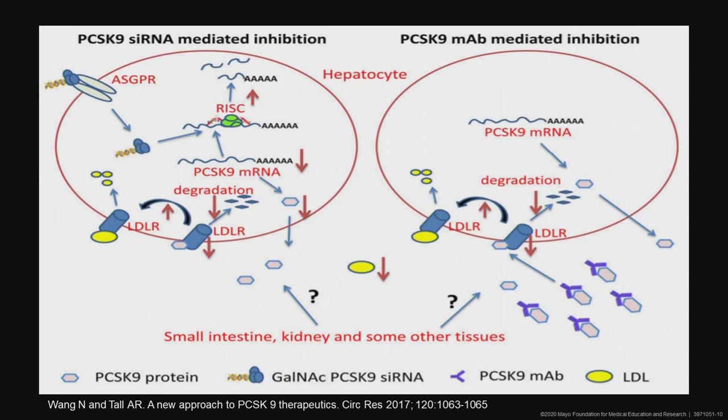To summarize, this is a graph from a recent paper in CERC Research showing the monoclonal antibodies on the right binding the free PCSK9 and thus inducing a loss of function of PCSK9, or inclisiran inhibiting the translation of message RNA of PCSK9 and thus inducing much lower plasma levels.